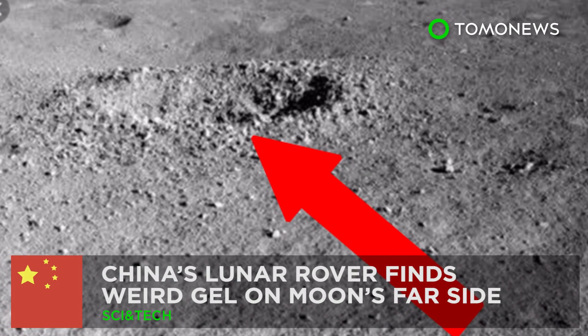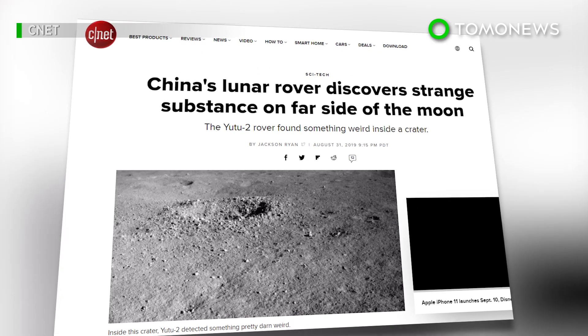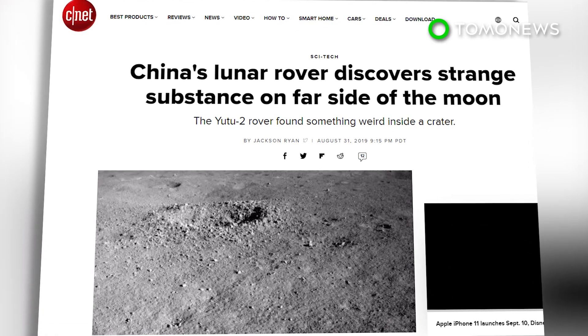There's something weird on the moon's far side. China's Chang'e 4 mission has found an unusually colored gel-like substance on the far side of the moon.